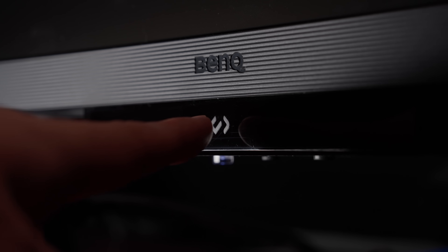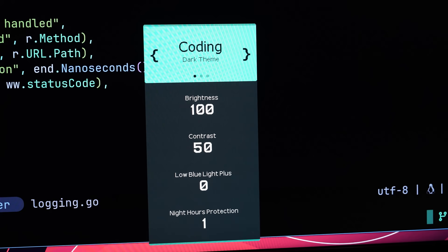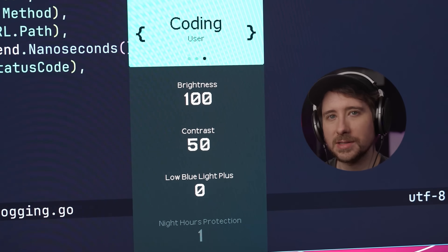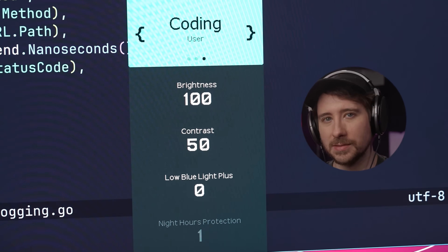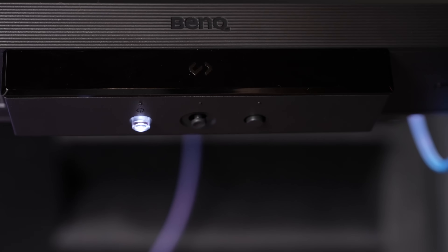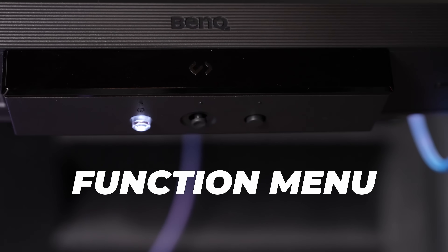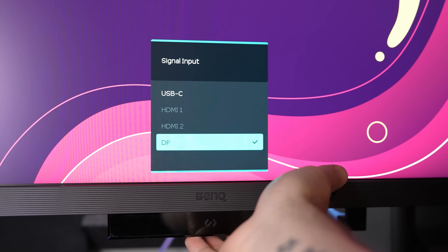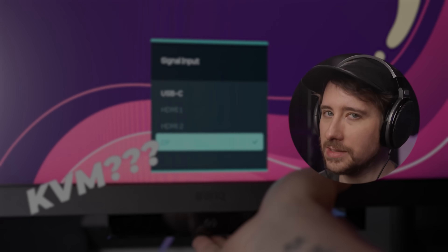I'd love to see a firmware update that added KVM quick switching to one of the two quick menus. Speaking of which, the first quick menu is triggered by touching the centre of the function bar, bringing up options to switch between the two coding themes and make adjustments such as brightness, low blue light plus, and night mode settings. The second quick menu is activated by pressing the rightmost button underneath the function bar — the function menu — which by default allows you to quickly toggle between the different input sources. I've left this as default since I find it rather useful, though I'd consider changing it if KVM switching could be added.